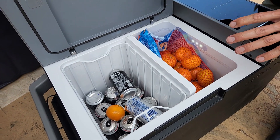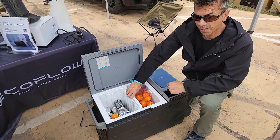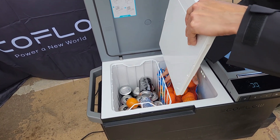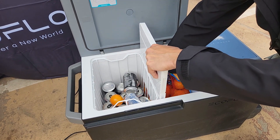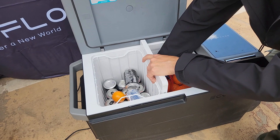You can easily slide the divider out so it becomes one big compartment. Either side can be a fridge or a freezer, or it can be one big fridge or freezer. You can manage the temperatures of those individual compartments from the EcoFlow app or from the control screen right on the unit itself.